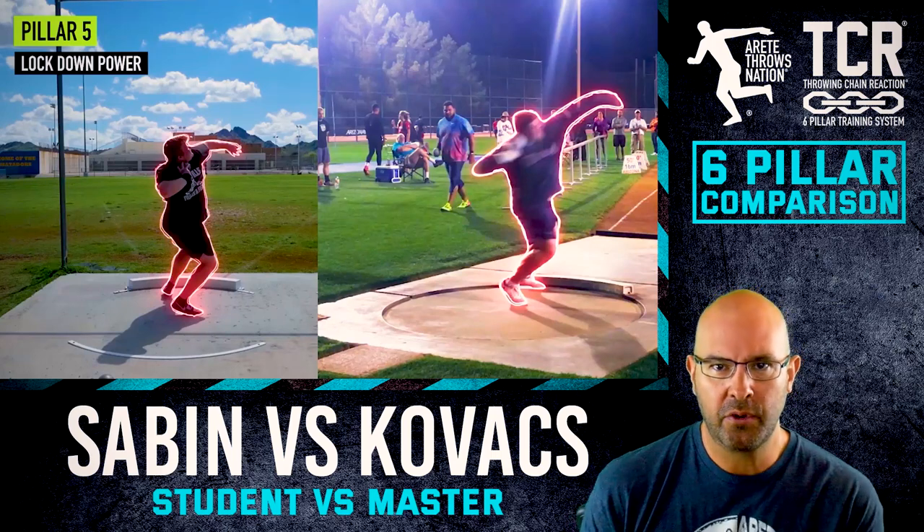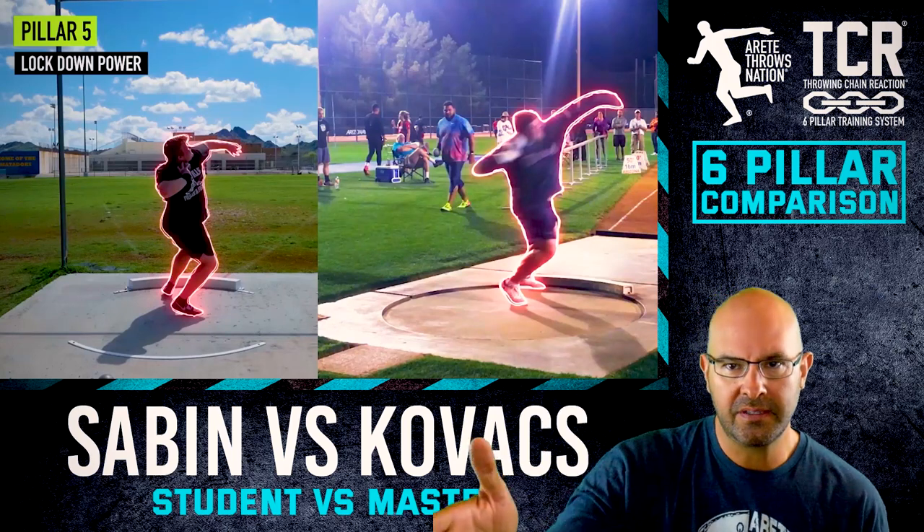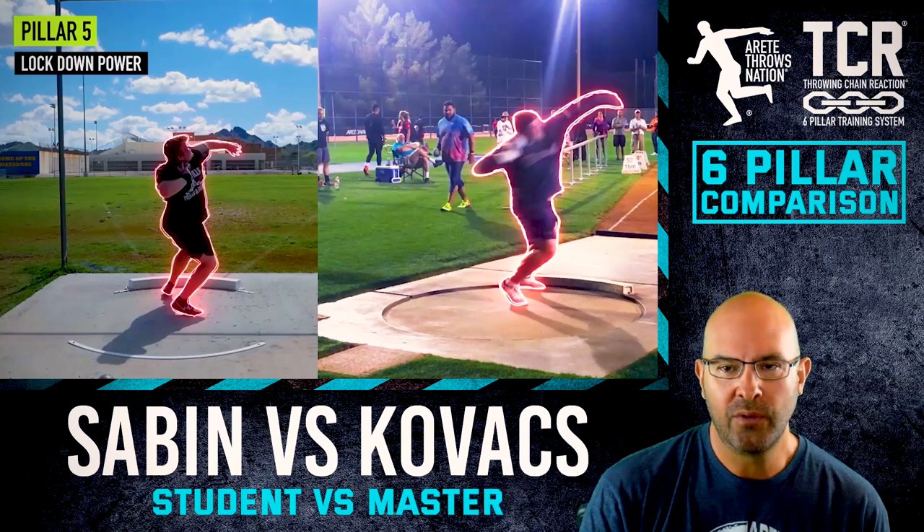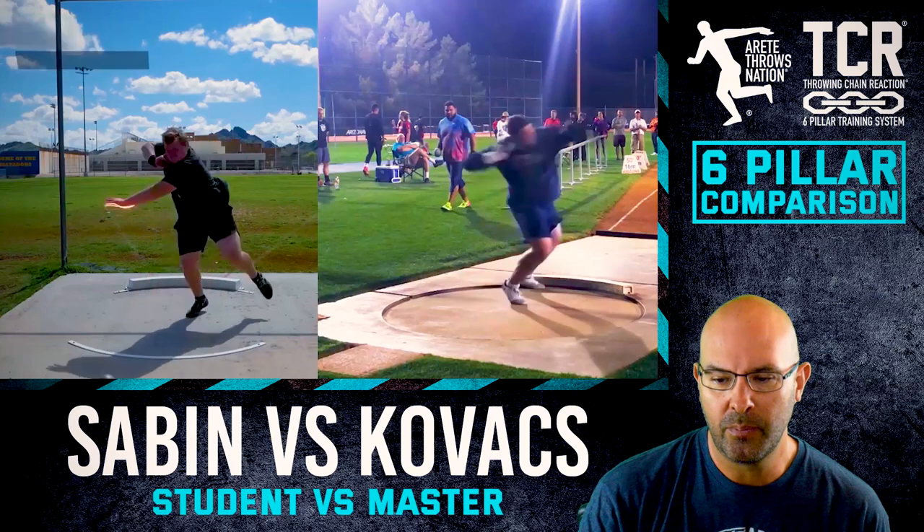This is why we developed the Throwing Chain Reaction System. We're going to look at these six pillars, train specific movement patterns in each, and do a comparison.